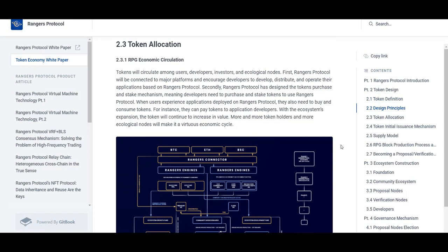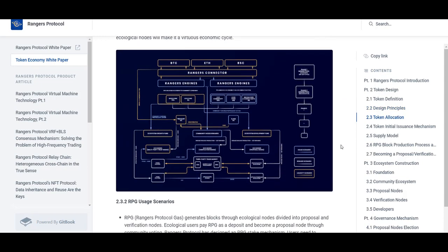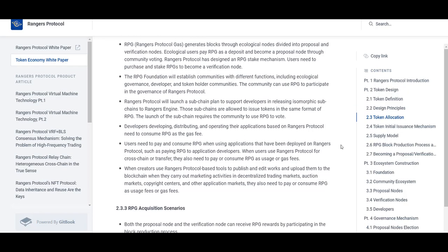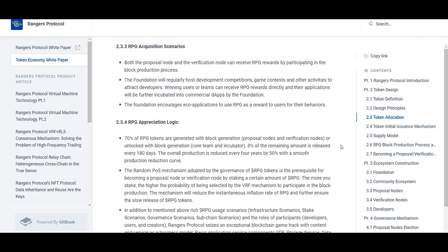The Rangers Protocol development team received a very detailed dApp migration notice from Bluestone and is now sharing it with all developers and users. The team hopes that with this announcement, people will be able to more intuitively understand the capabilities of Rangers Protocol, which offers full compatibility with the Ethereum EVM and tight integration with Truffle and MetaMask wallets, making the transition of dApps from Ethereum to Rangers smooth and very convenient.